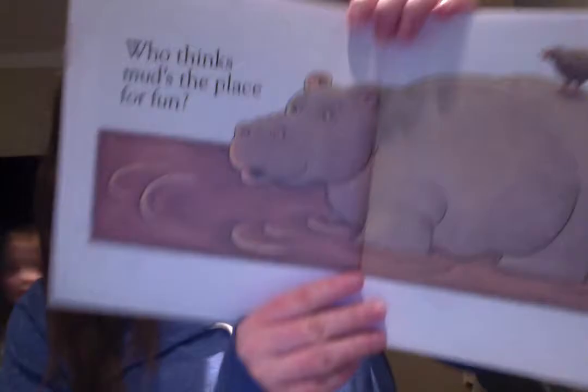Who thinks mud is the place to be? Who's in the mud? It's a hippo!